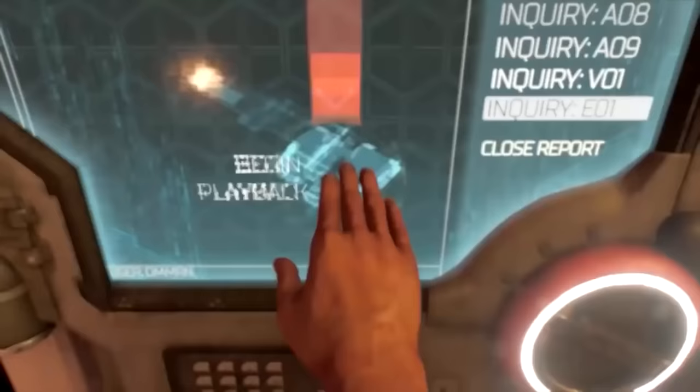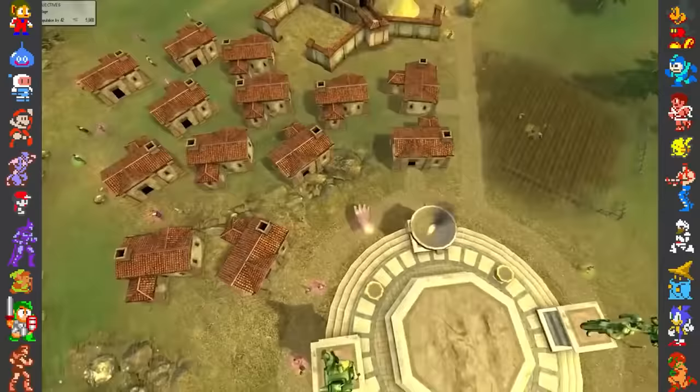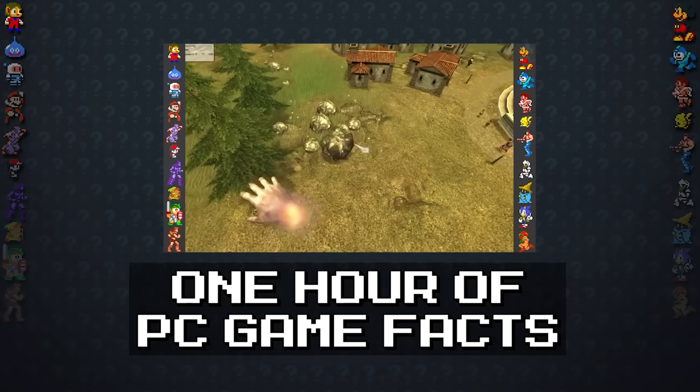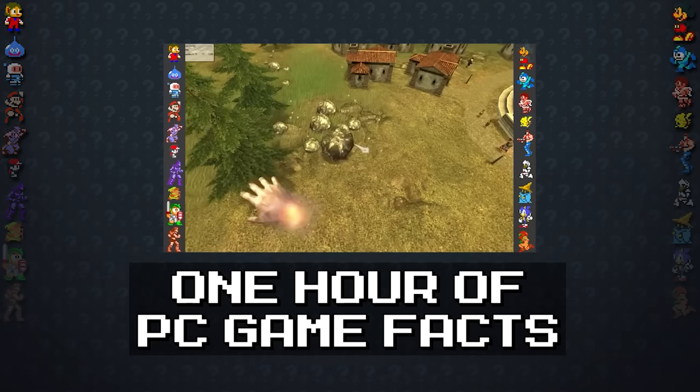Did you know that Doom 2016 was in development for so long that one of its developers had four children between the game's conception and its release? Or that Black and White 2 will whisper the player's name when somebody dies? For more PC facts, check out the video on screen.